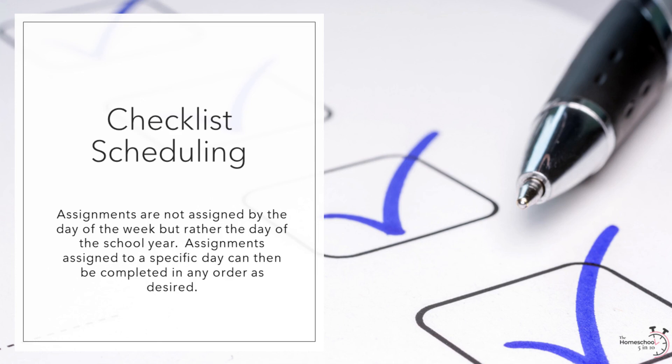For example, if science has 90 lessons, I assign a science lesson every other day in the science column next to the numbered days. I do this for every subject. Then, when it comes to scheduling, if we are on day 34 of school, I just look at day 34's assignments and I know exactly what we need to accomplish. And if I need to readjust our annual calendar, I don't have to worry about readjusting our assignment schedule as well — it remains the same wherever day 34 falls.